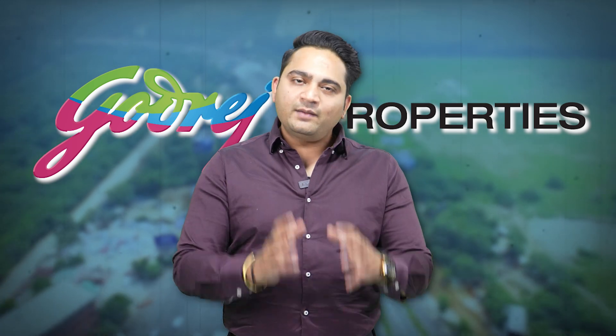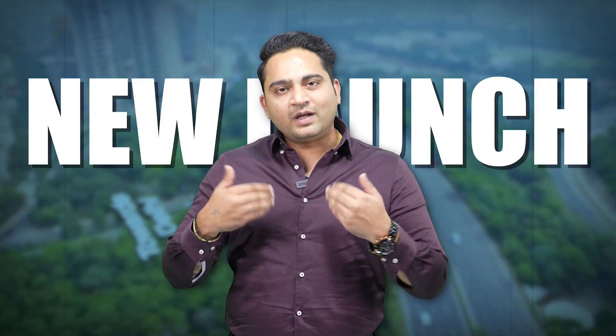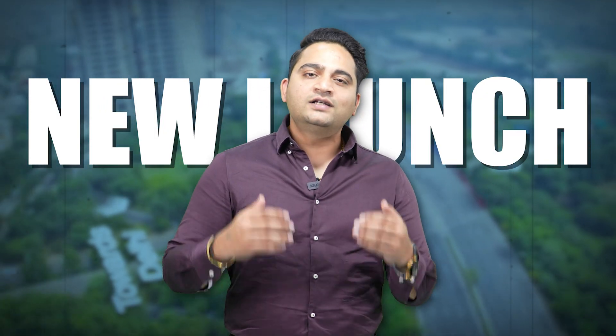Hi, this is Saurav. Welcome to our new video. In this video, we will talk about all the projects of Godrej Properties in Noida. There are three projects in Noida and one is in Greater Noida. We will cover availability, location, size, possession timelines, pricing, available units in fresh inventory, and pricing in resale. We will also talk about complete details and, at the end, Godrej's upcoming project in Noida. So let's start the video.